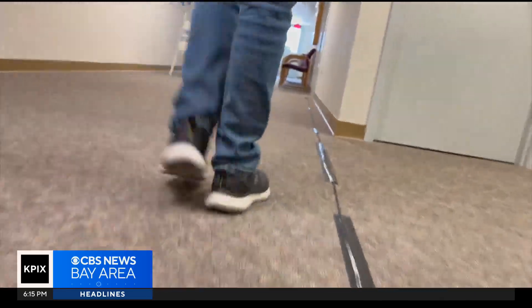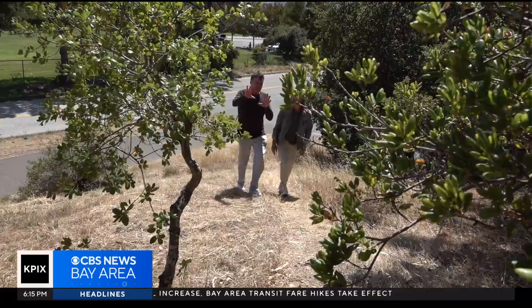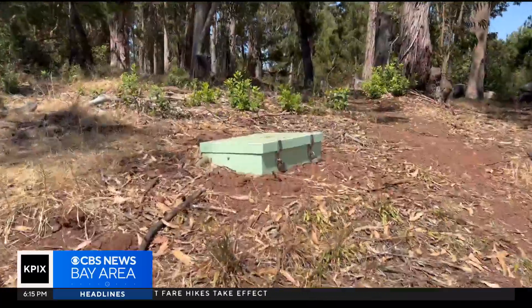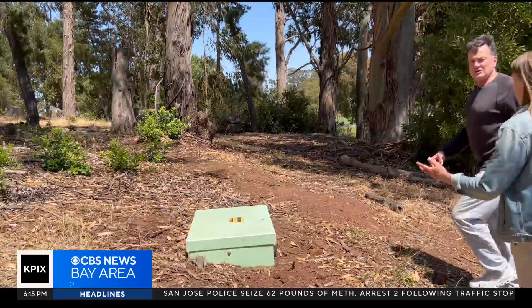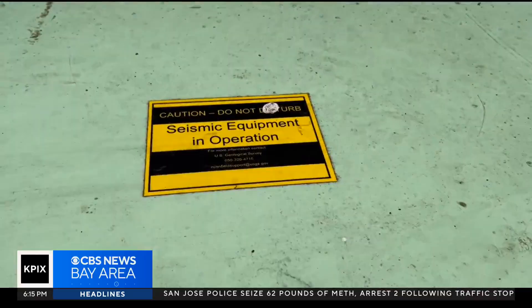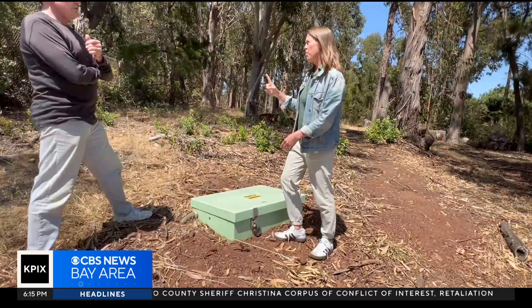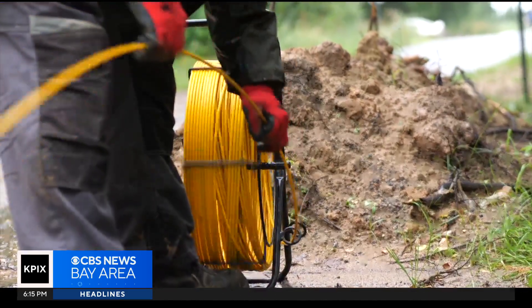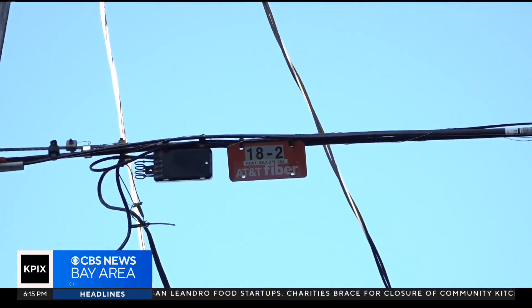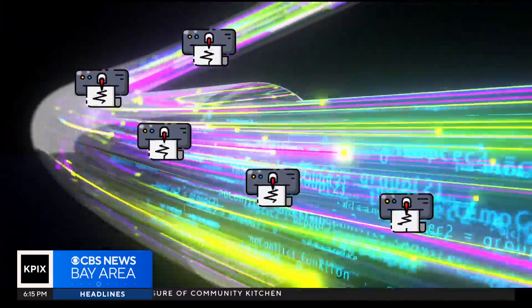At Coyote Point in San Mateo, USGS seismologist Anne-Marie Balte shows us a traditional seismic station. This is a very high-quality instrument that gives us the familiar traces of ground motion. But there is a downside — it only records at one location, telling us about the geology right here. By contrast, hundreds of miles of fiber optic cable already buried under the Bay Area bring us thousands of virtual seismometers measuring the tiniest tickle of ground motion.